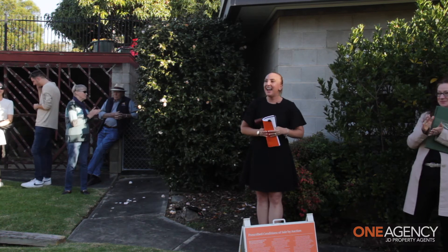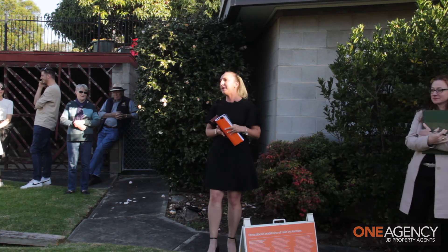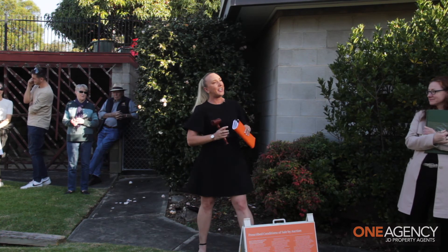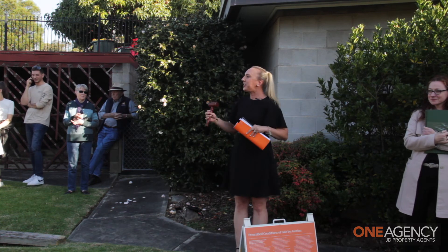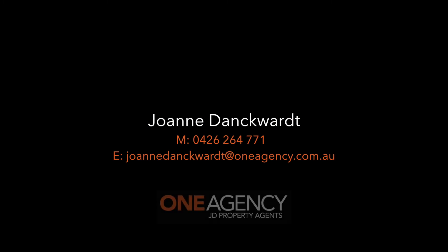Ladies and gentlemen, thank you to our highest bidder. Congratulations on behalf of Joanne and the entire team here at One Agency. I'd like to thank you all for coming out today and I wish you all a wonderful weekend. Thank you all again.